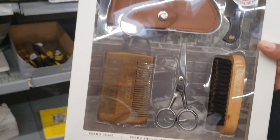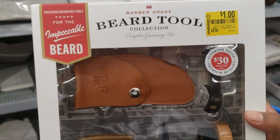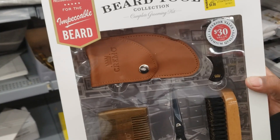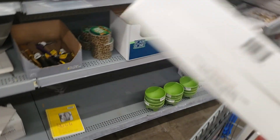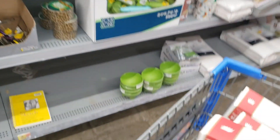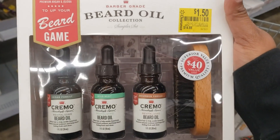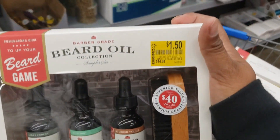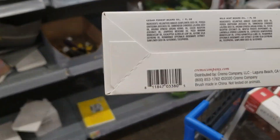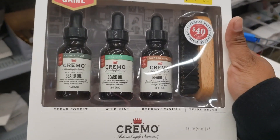9.88 down to a dollar — Primo Beard Tool Collection, complete groom kit: brush, scissors, everything y'all. I'll give y'all the barcode. I got three of those. Then I found this beard oil collection with the brush — 14.88 down to a dollar fifty. Here's the barcode y'all.